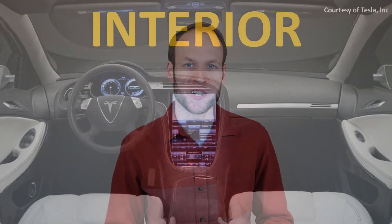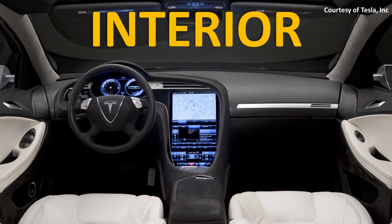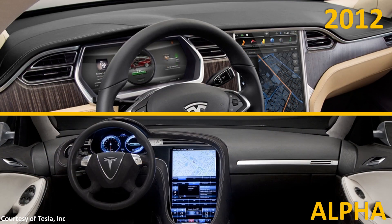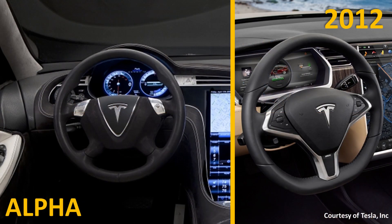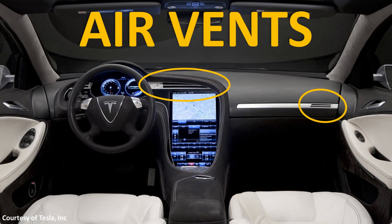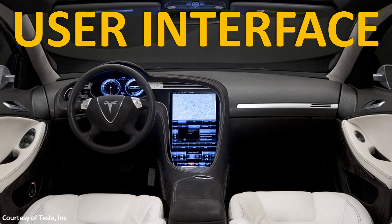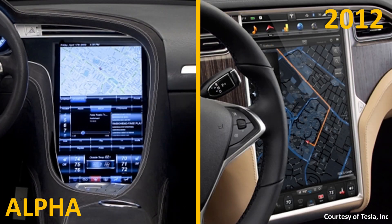Now let's move to the interior changes. The interior of the Model S prototype really doesn't look hardly anything like the Model S that was shipped in 2012. When I take a look at this prototype interior, I'm really glad that Tesla did not ship this particular look with the Model S. The 2012 Model S interior actually looks pretty good. The basic profile of the top of the dash is completely different from prototype to production model. The steering wheel looks completely different, the air vent shape and placement is completely different, and the user interface displayed in the 2009 prototype looks old and archaic compared to the actual UI that came with the 2012 model.